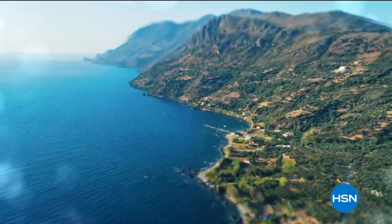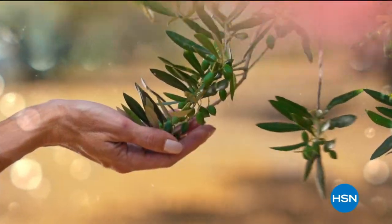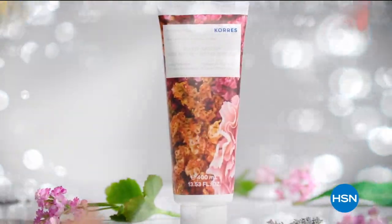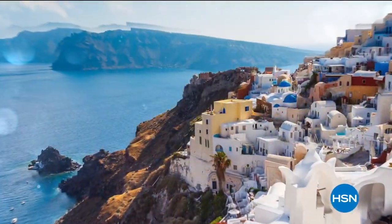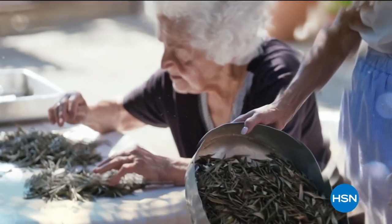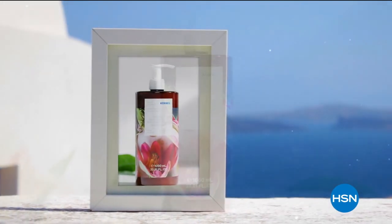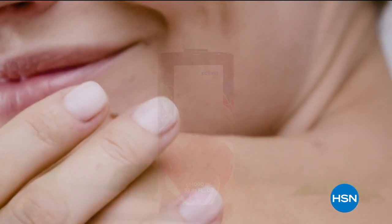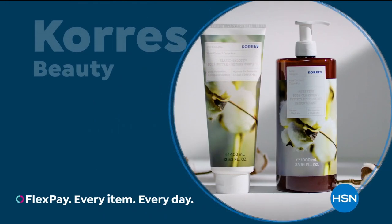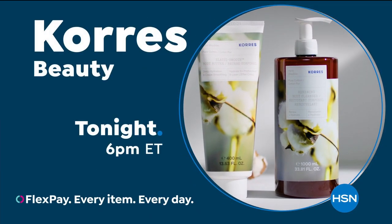Come with us on a journey to Greece and discover innovative beauty solutions that are time-tested. Powered by the Greek flora, Kerez harnesses a wealth of plant species that exist only in Greece. We handpick our Greek botanicals and extract them in our own labs. By combining the best of nature with science, Kerez delivers powerful results in each product. Immerse yourself in the beauty of Kerez on HSN and hsn.com.